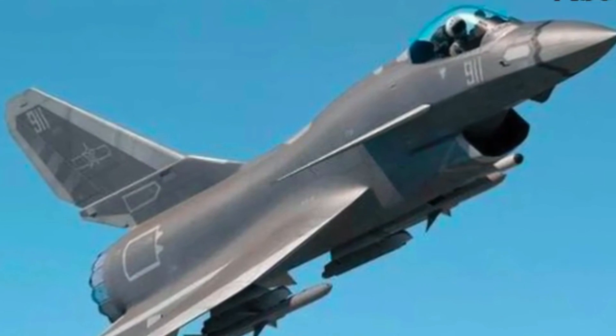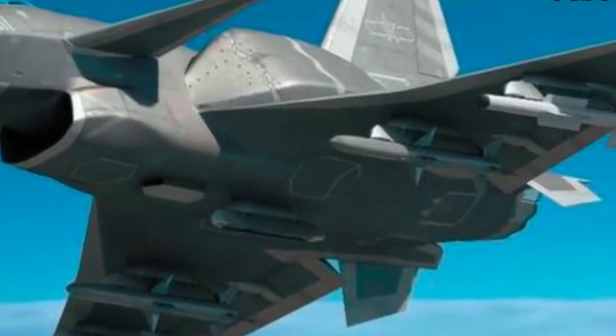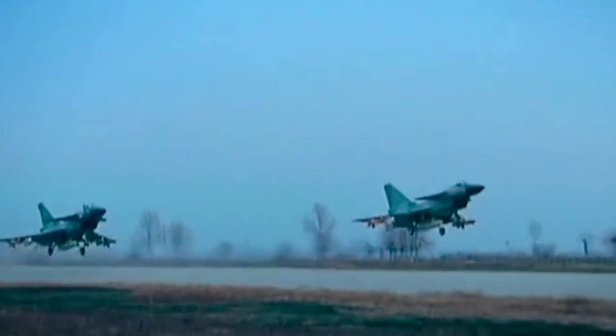Recent reports from China indicate that the J-10 fighter of the Chinese Air Force might be getting a new variant. China's Chengdu Aviation Industry, the manufacturer of the J-10 fighter, might be bringing the J-10 into the stealth age.